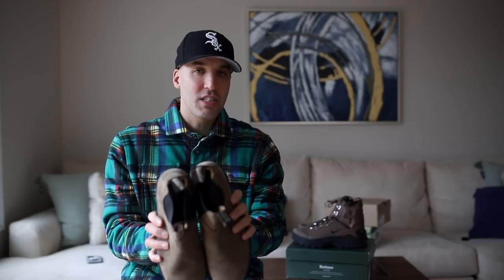You can really break these in. Get yourself a pair of Blundstones — trust me. I'll link them for you down in the description.